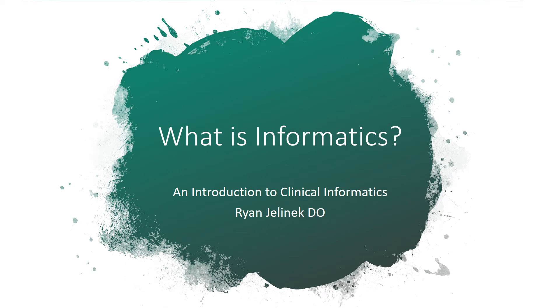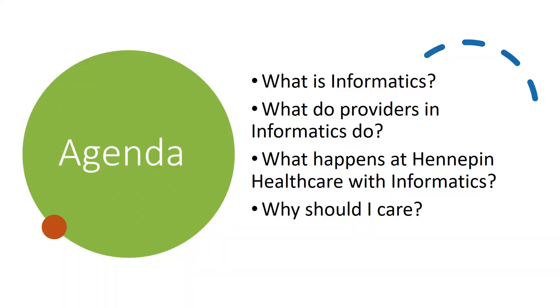Hi there, and thanks for joining this quick introduction to Clinical Informatics. This short presentation aims to give our providers and other healthcare workers a better understanding of what it is that Clinical Informaticians do more broadly and at Hennepin Healthcare.